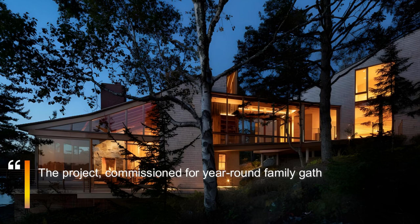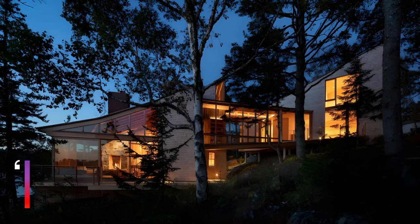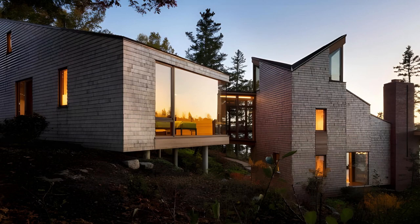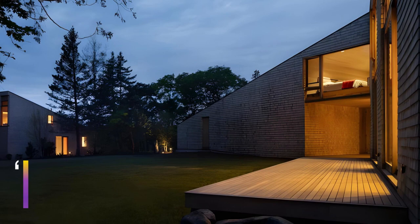House 7, located adjacent to House 9, is a contemporary ground-up construction overlooking the ocean. Sharing a material palette and strong geometries with its counterpart, House 7 features single-pitched volumes maximizing natural light and incorporates a solar array powering both houses. Equipped with 40 high-efficiency solar panels and lithium-ion batteries, House 7 can operate independently from the grid for five days without sunlight.